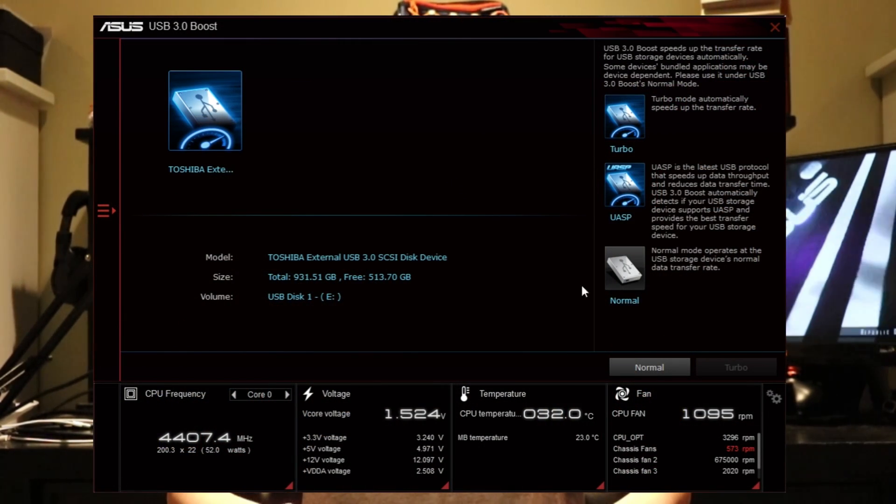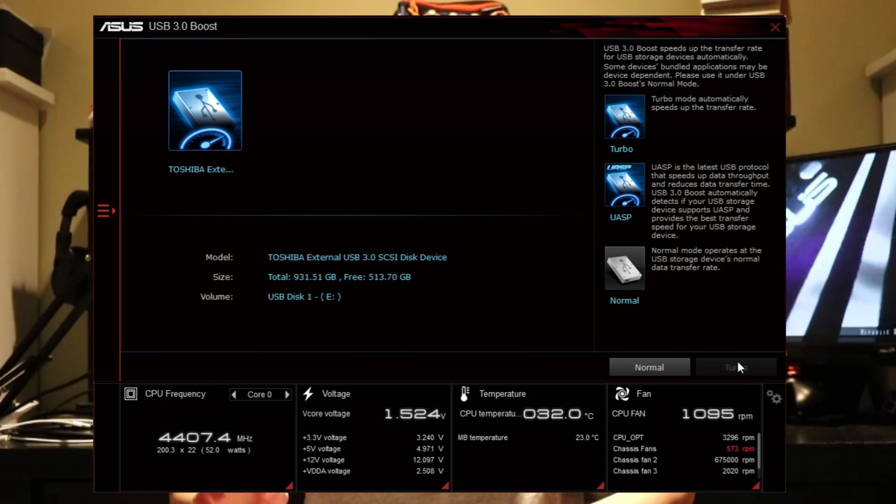So supposedly this feature is supposed to improve the speeds of your external hard drives. In the software, it shows you a layout of all the external hard drives that are connected to your system. You can select one and then change between normal and turbo mode.